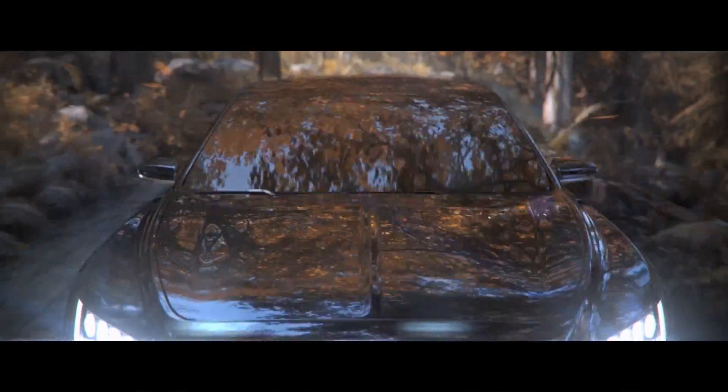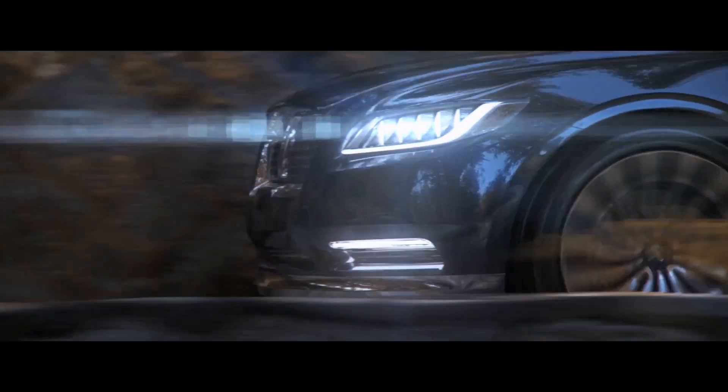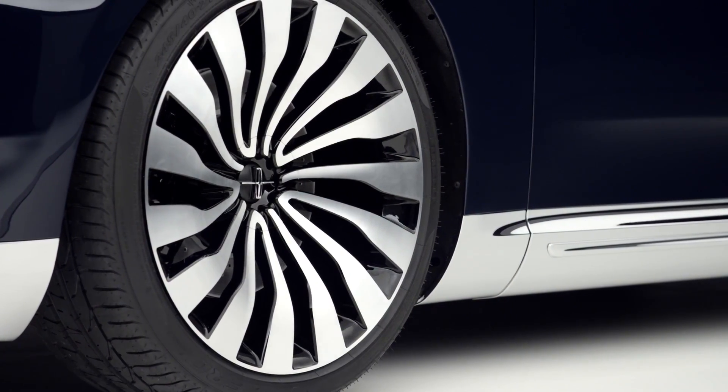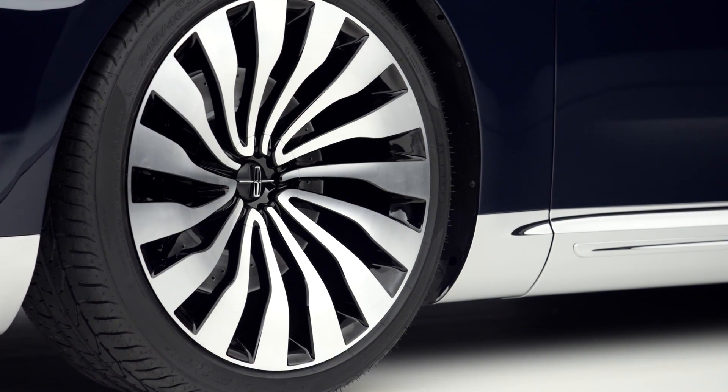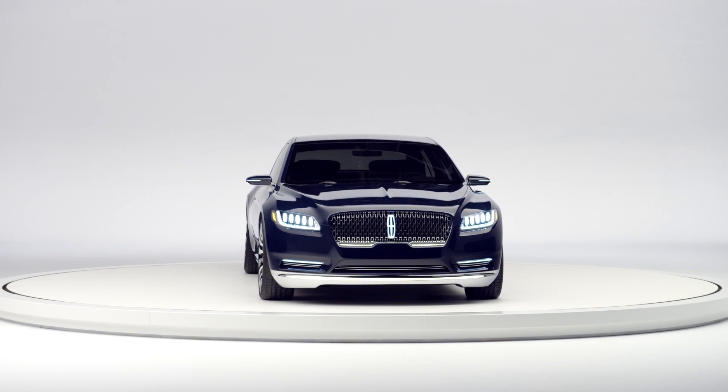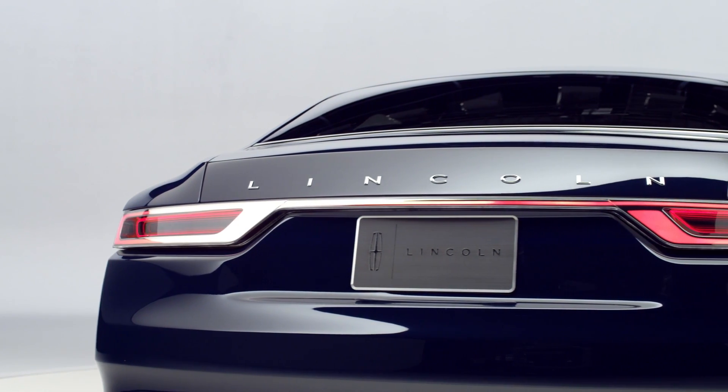Power is provided by a Lincoln-exclusive 3.0-liter V6 EcoBoost engine with ride-enhancing technologies and adaptive steering. The Continental concept rides atop 21-inch wheels. When it arrives in production form, the Continental will replace the MKS in Lincoln's lineup.